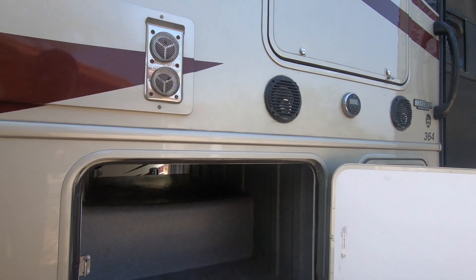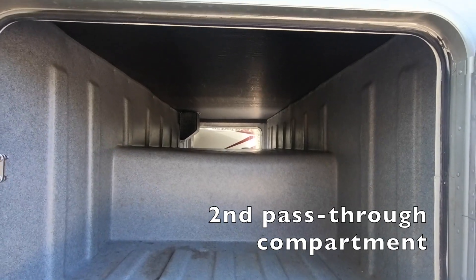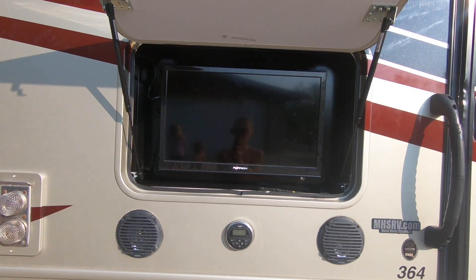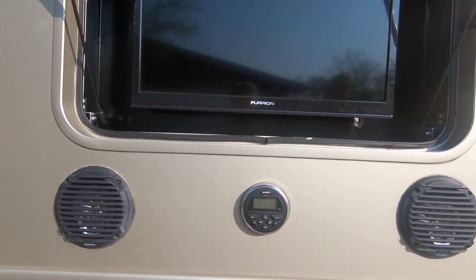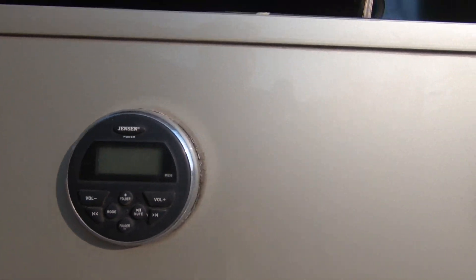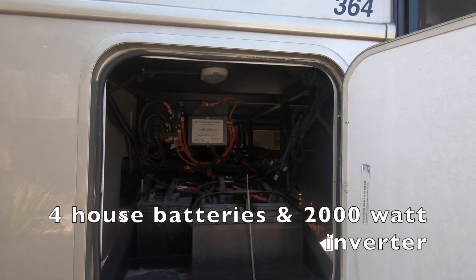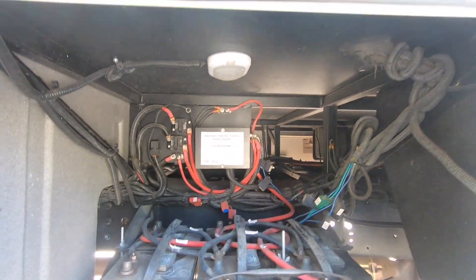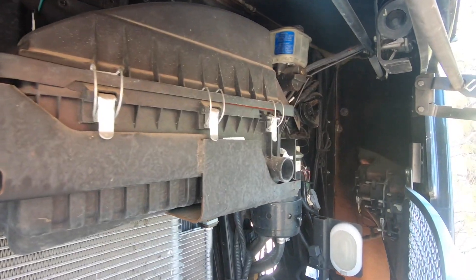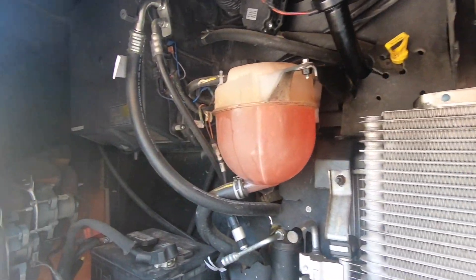This is your second pass-through compartment — you have two of these, which makes it very nice for storing all of that stuff outside. There is an outdoor TV with weatherproof speakers and a Jensen Audio sound system, very nice if you want to watch TV outside. This is your battery compartment with four house batteries and a 2000-watt inverter. This is your engine compartment — nice and clean, well maintained, with oil changes done regularly.